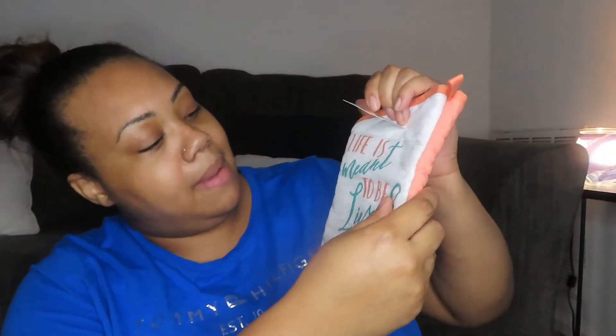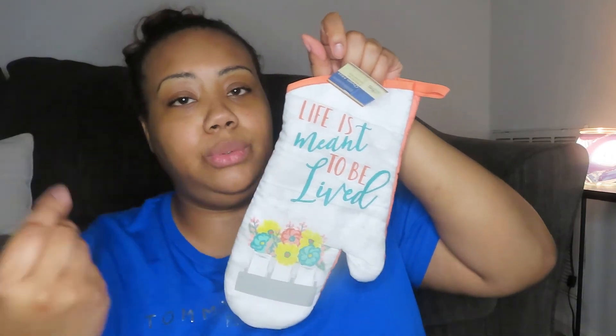I got some envelopes for my business — when I send out flyers for the scent of the month and samples. I also got a stapler for my business to staple things together. Then I got a kitchen pot holder that says 'Life is meant to be lived' — I thought that was super cute for springtime. And it comes with matching pot holders and matching kitchen towels. That's everything!